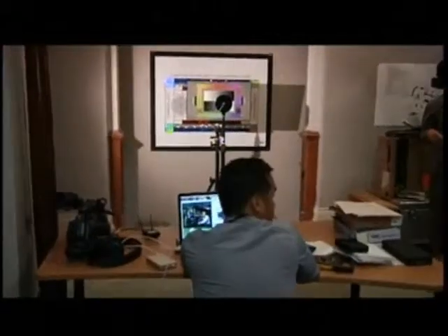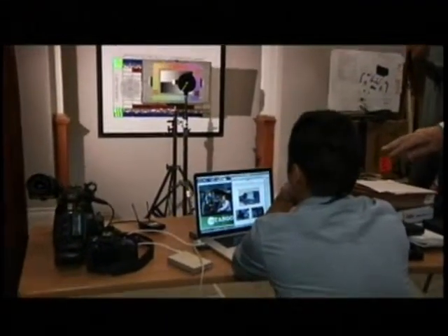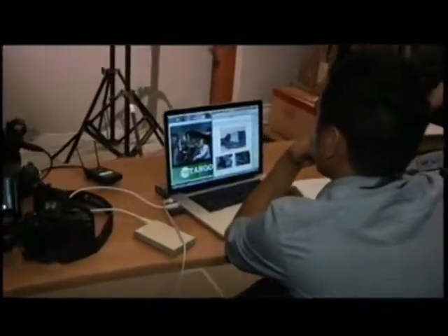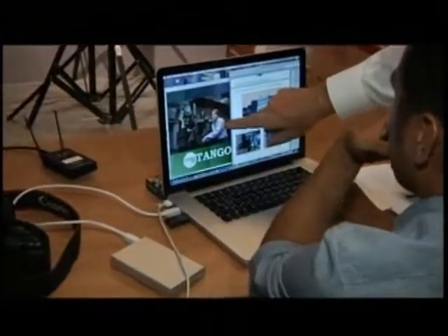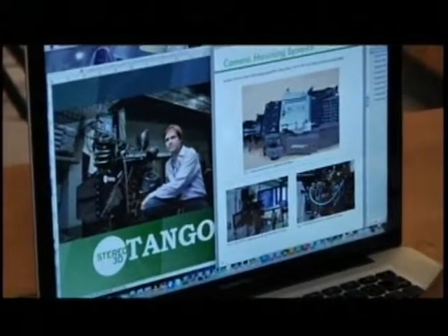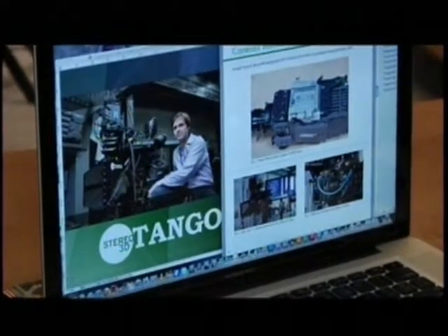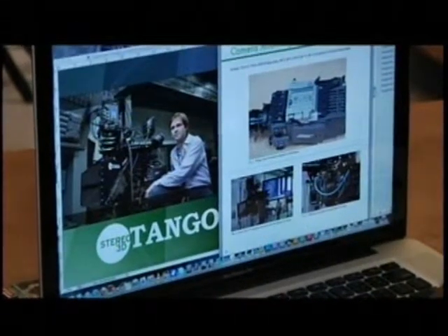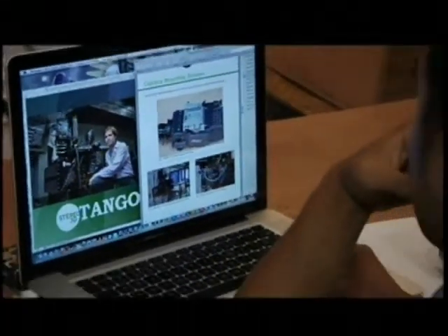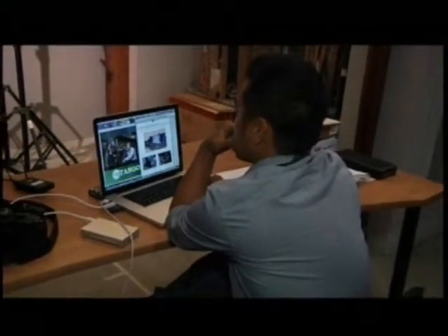Over here is Arvin, one of our researchers. He's working on the instruction manual for the Tango 3D rig, and the designer Sebastian is right there. This is all being done with the new Arriflex Alexa digital cameras. We've also made a video for online viewing and documentation for how to set the camera up.